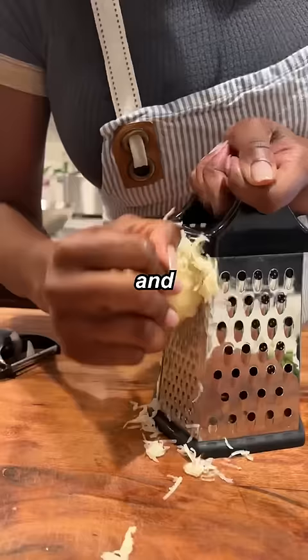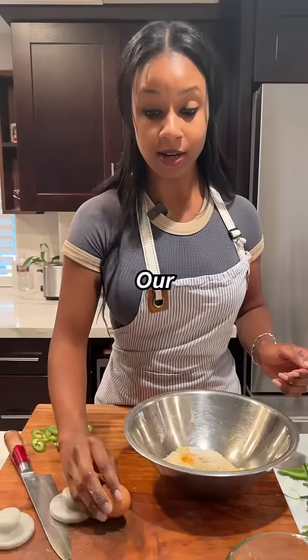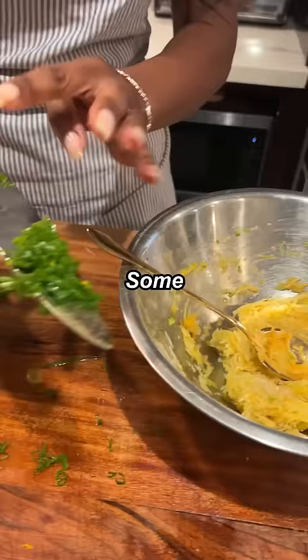So chef, what's the first step? I'm gonna peel these potatoes and then grate them. Turmeric and jalapeño, salt, pepper. Our farm fresh egg, straight from the chicken.